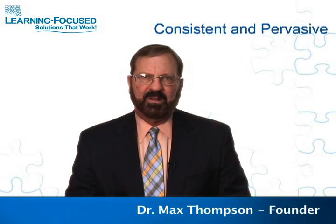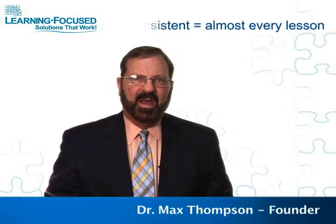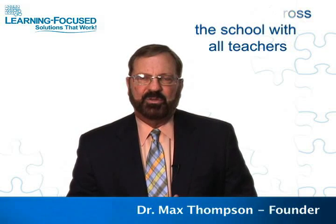Two to three things that every teacher would be consistent and pervasive on — that's a term we use quite often in Learning-Focused. What it means is that as a teacher, there are going to be two to three things that I use almost every lesson, consistently. And those same two to three things are done pervasively across the school with all teachers. That makes a huge difference when all energies are pointing toward these shared priorities. The challenge is choosing the right two to three things, but once schools have those, it becomes about being consistent and pervasive.